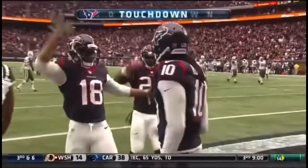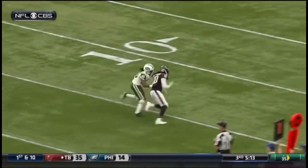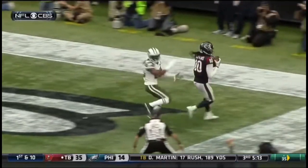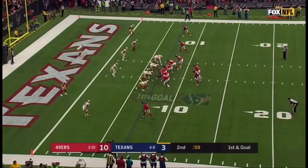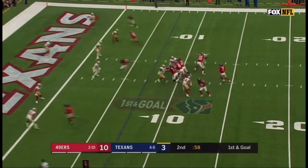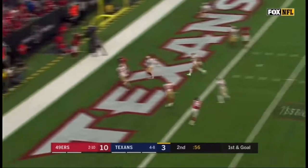Marcus Williams — no shot there. Yeah, you find yourself one-on-one with Hopkins in this part of the field, you need to look over the safety before the snap. Fifty-nine seconds to go in the first half. It'll be first and goal at the seven. Here's Yates in the end zone — touchdown! DeAndre Hopkins!